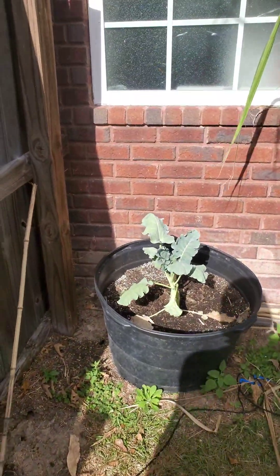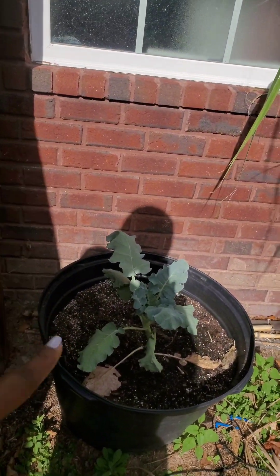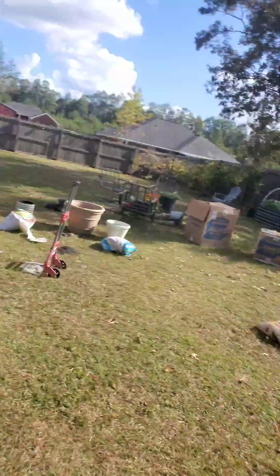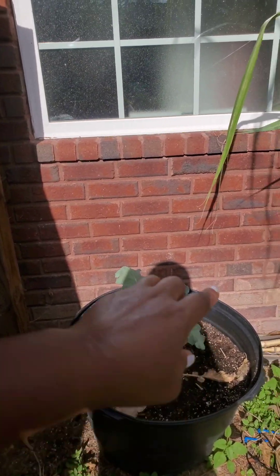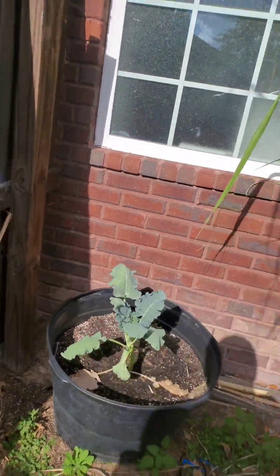This container — I just transplanted a bunch of collard greens and broccoli out of this one. Those are everything that's in this raised bed right here. So I left one in here and I'm probably going to plant some spinach and some lettuce around it.